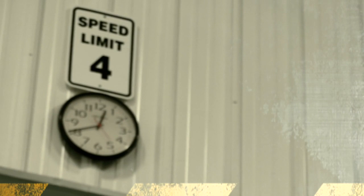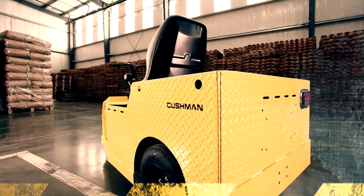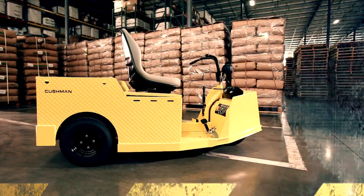We brought other competitors in here at our facility — Demando vehicles. They were unable to meet the requirement of four miles an hour within Caltex's facility. However, Cushman, with their new development of the 8,000 pound tugger, was able to meet our four mile an hour requirement, unlike any other of the competitors that came in.